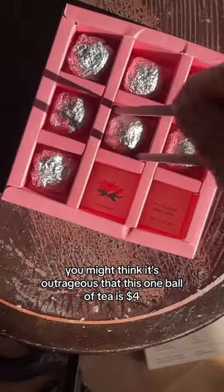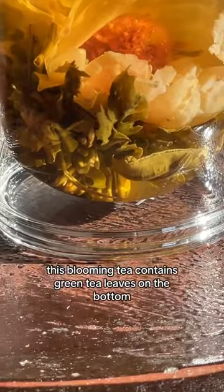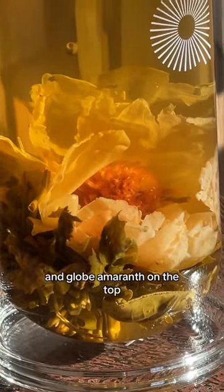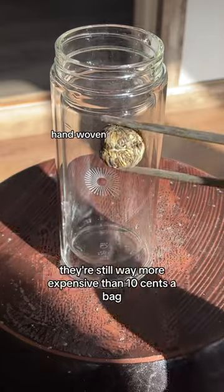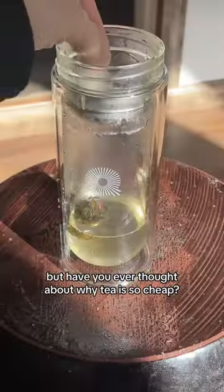You might think it's outrageous that this one ball of tea is $4 when the average American spends around 10 cents on a tea bag. This blooming tea contains green tea leaves on the bottom, peony flower petals in the middle, and globe amaranth on the top, and is our first ever caffeinated tea. I was able to steep this flower up to five times, which comes out to about 80 cents a cup. They're still way more expensive than 10 cents a bag, but have you ever thought about why tea is so cheap?